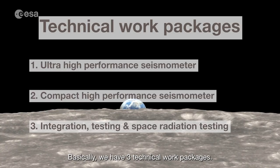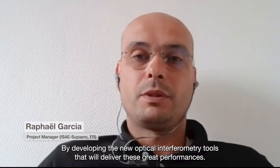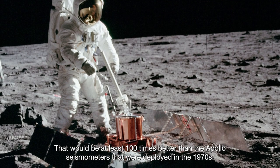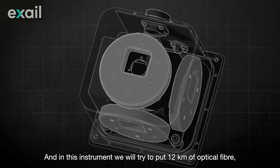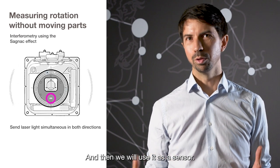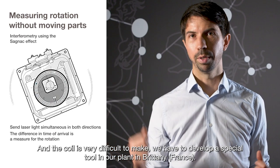We have three technical work packages. The first one is that we will be able to make cutting-edge sensors with the highest performance we've never achieved before, by developing new optical interferometry tools that will allow these great performances. It's larger and could be delivered to a planet like Mars or the Moon. That will be at least 100 times better than the Apollo seismometers deployed in the 70s. We will also develop space-qualified gyroscopes, and in this instrument we will try to put 12 kilometers of optical fiber that we will wind and use as a sensor. So it's a very large sensor with very high performance, and the coil is very difficult to make, so we have to develop special tools in our plant in Brittany.